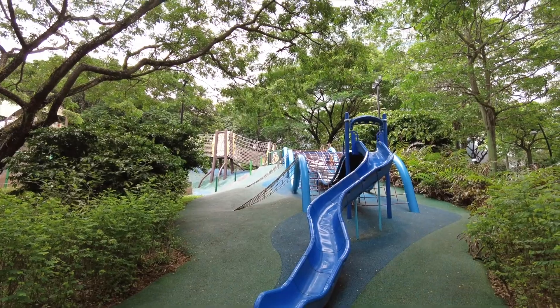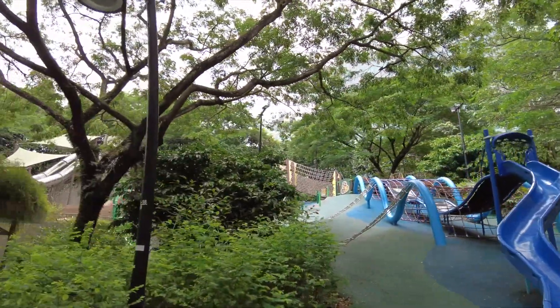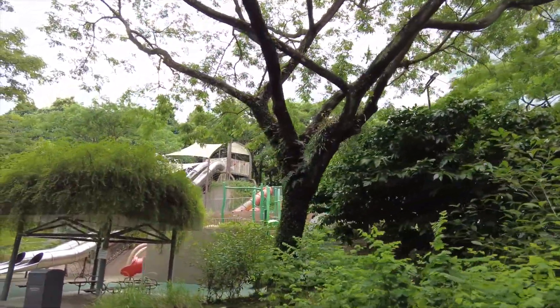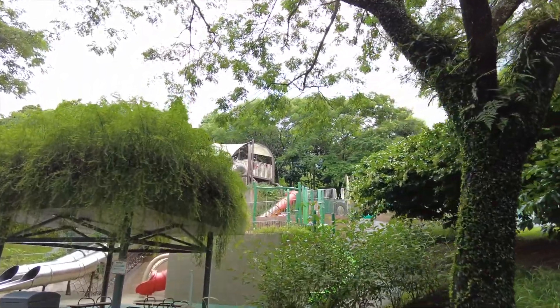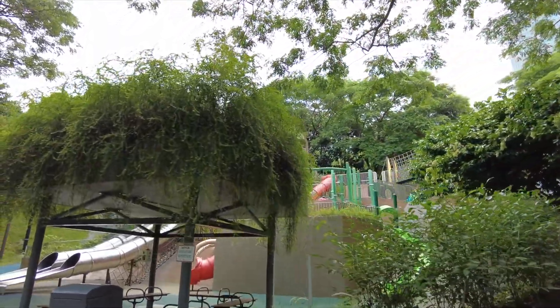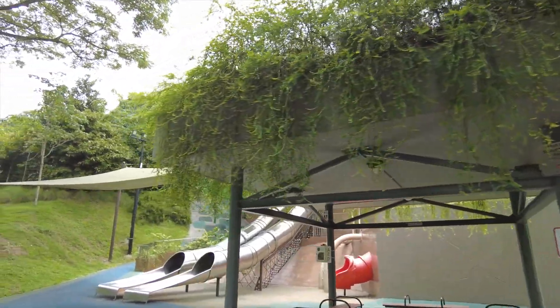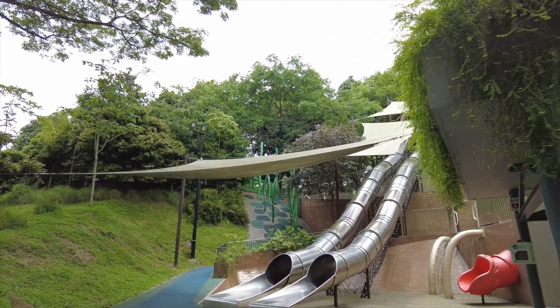There is a very long blue slide. This is a playground for children — they go to the top and slide down. It's a very long slide, almost 50 meters long. Very beautiful place, this is a children's paradise. If you have young children aged 5 to 12, bring them here to play on the slide.